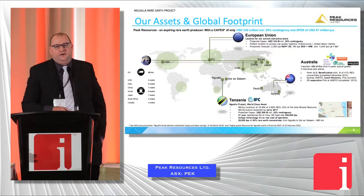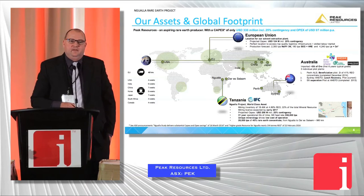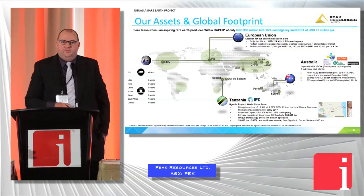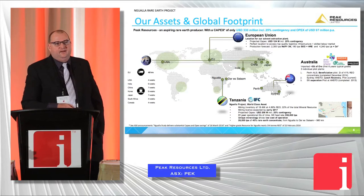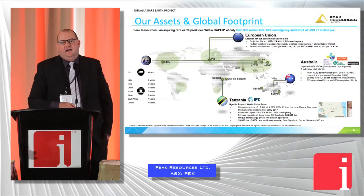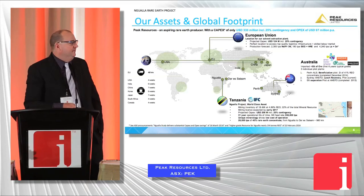We've got partners helping us develop the project. We've got Appian, a private equity group out of London, and we've also got IFC, part of the World Bank — they've been very good partners with us. They have a combined interest in the listed company of around 20%, and they also have an effective project-level interest of 25%. That's the structure we've got in place.